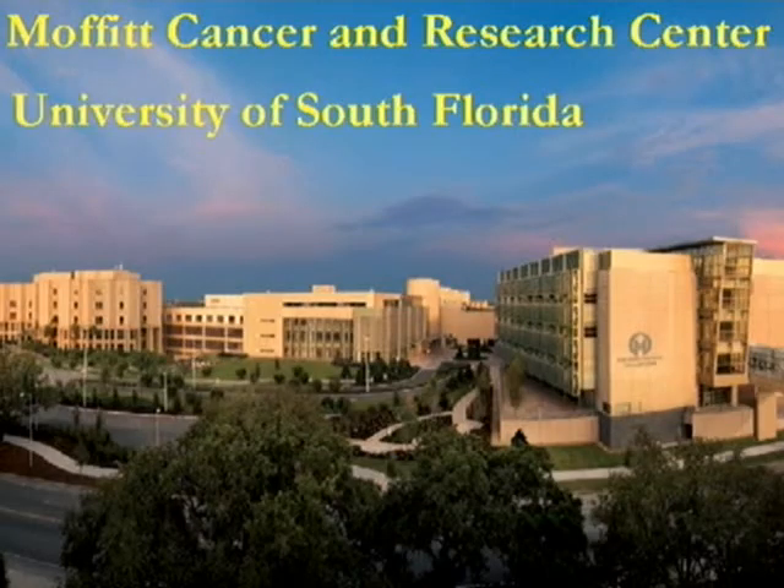Thanks to everybody for having us down here. It's been a great trip for our program for the first year down, and we're very happy to be here. Thanks to everybody at home at the Moffitt Cancer Center and the USF.